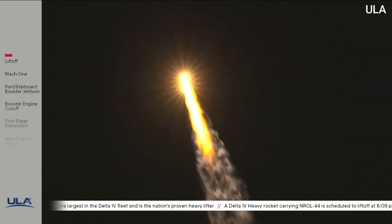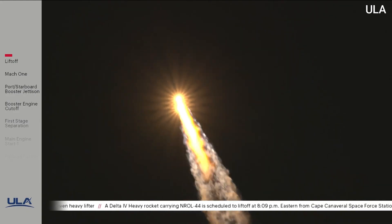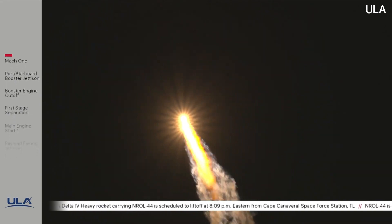At 1 minute 20 seconds into flight, vehicle is now passing through max-Q, maximum dynamic pressure. Vehicle is also passing Mach 1. Delta IV is now supersonic.